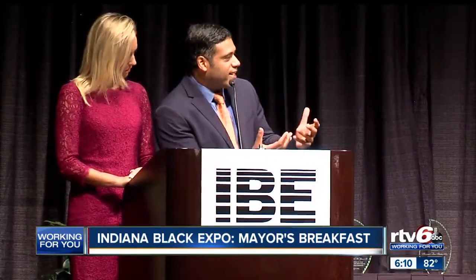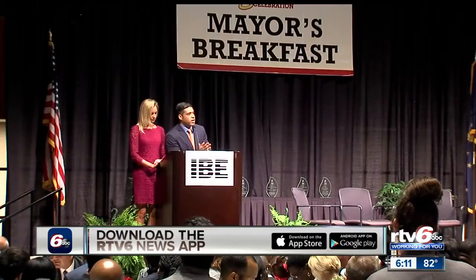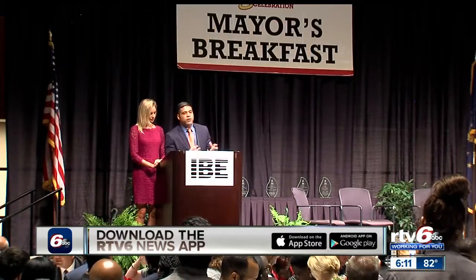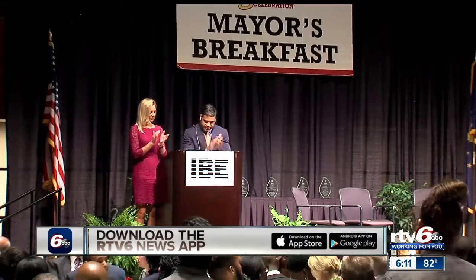This year's Mayor's Breakfast featured panelists from Cummins, the Indianapolis Airport Authority, One America, and the Department of Workforce Development. They focused on ways each entity is building diverse staffs with a wide range of backgrounds, experiences, and ideas. The Mayor's Breakfast helps kick off the Indiana Black Expo Business Conference, which has always been designed to build capacity for small and minority businesses, with workshops for both entrepreneurs and those in corporate America.